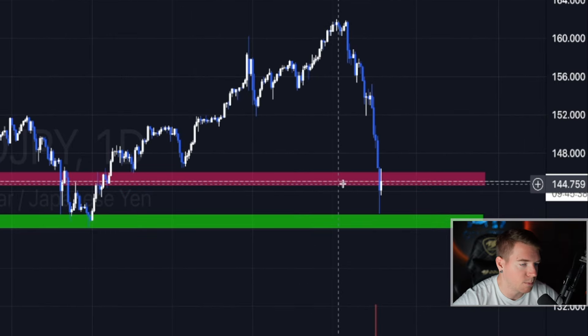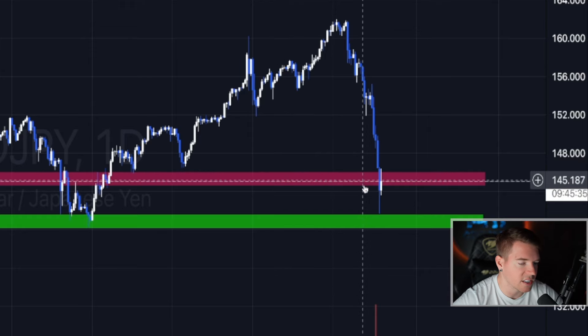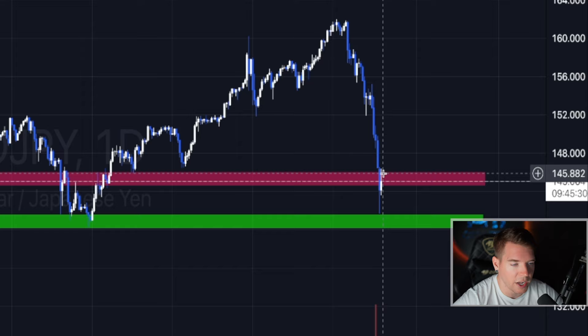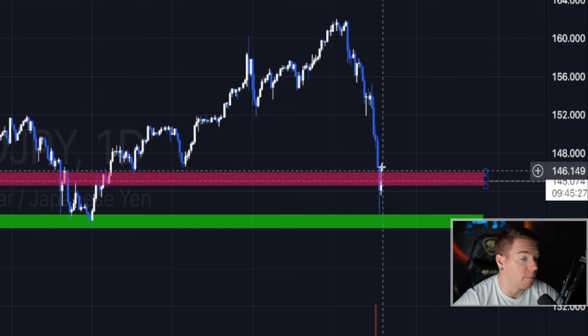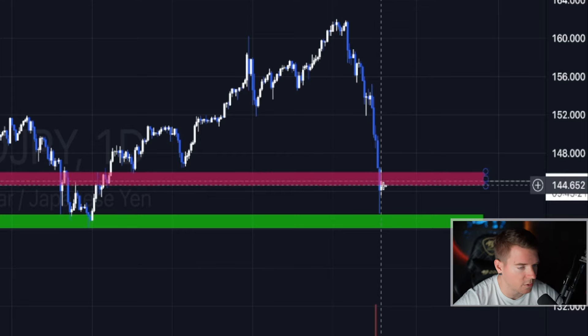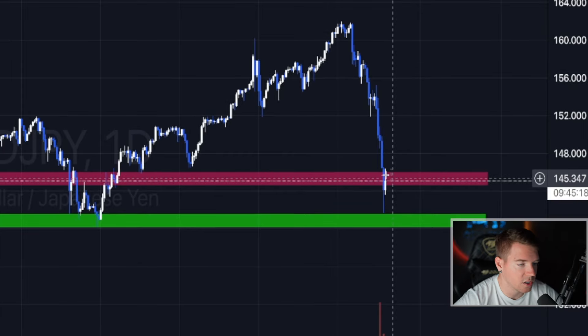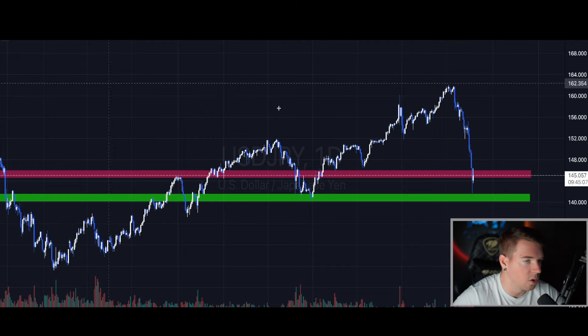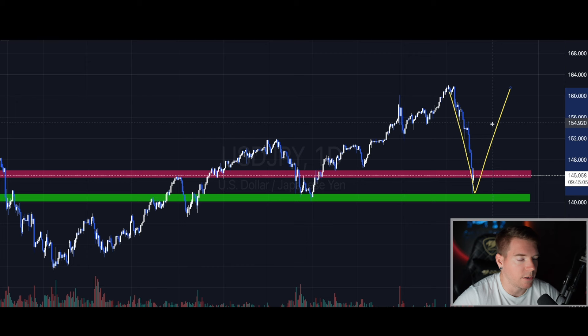There is currently a big resistance level on the USD/JPY chart that was prior support. The Japanese Yen needs to break above 146 and then continue to go up to fully reverse. Today we could see the first sign of a reversal candle. If we close today's candle as it is and tomorrow continue to go to the upside, that will most likely be the nail in the coffin to confirm a reversal back to the upside, with a potential V-shape recovery.